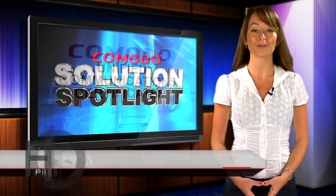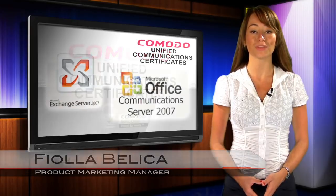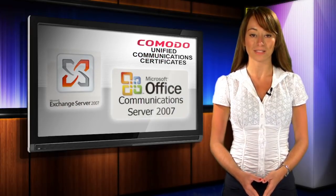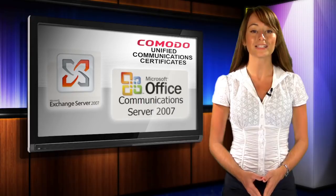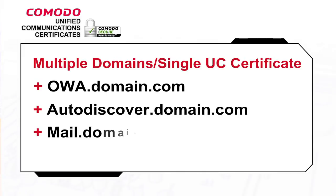Unified Communication Certificates, or UC certificates for short, are built expressly for the Microsoft Exchange 2007 and Microsoft Office Communication Server 2007 environments. Unlike standard or even wildcard SSL certificates, a single UC certificate can provide SSL security communications on a number of different domains, both internal and external, reducing server security administration complexity and cost.